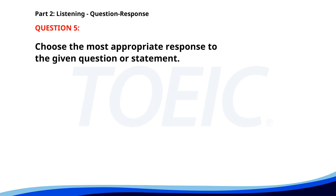Number 5. Who's responsible for the project proposal? A. I'll send it to everyone. B. Not until next week. C. John is taking care of that. The correct answer is C. John is taking care of that.